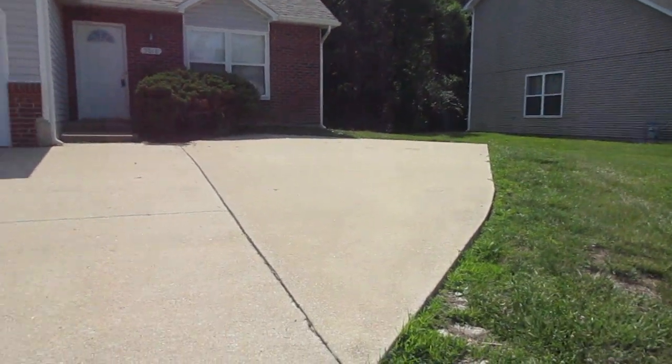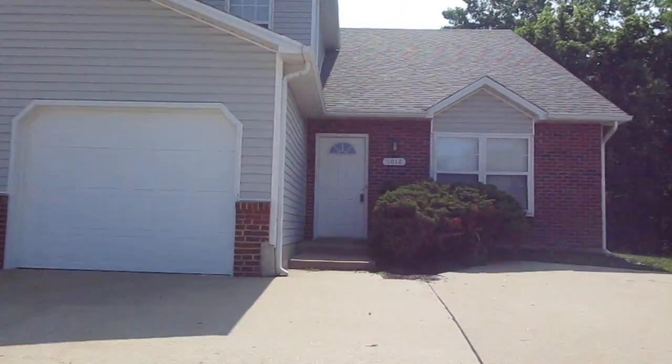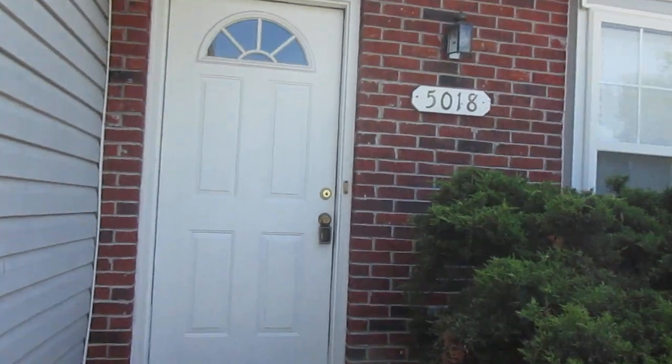First thing I want to point out is that you've got an extra parking pad in the front, which is really nice. It gives you some extra off-street parking. Really, there's room for like three cars in the driveway.